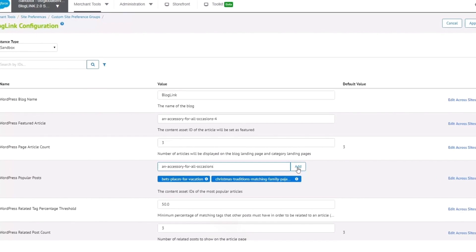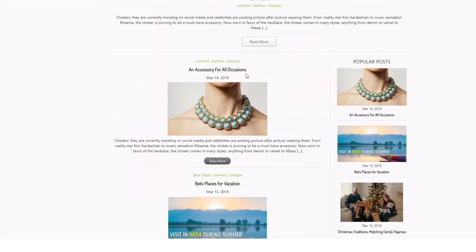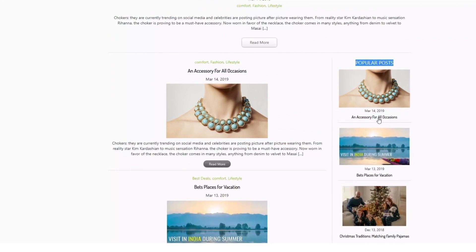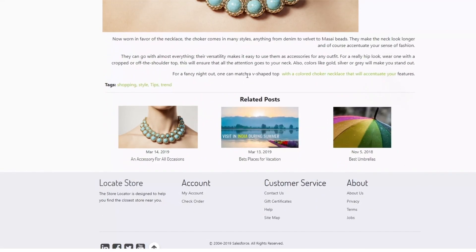The new article appears on your blog's homepage instantly. You can manually set up and customize a popular post section of your blog to promote what matters most to your business by simply adding the article ID to custom preferences.